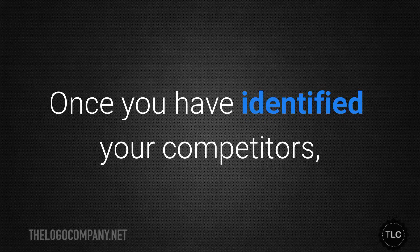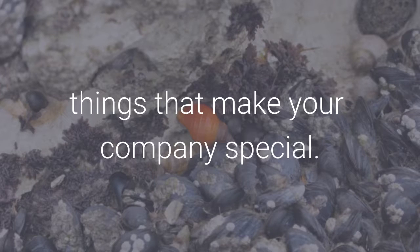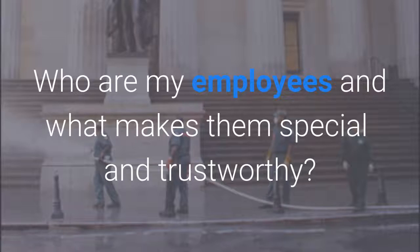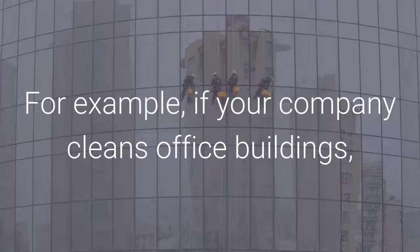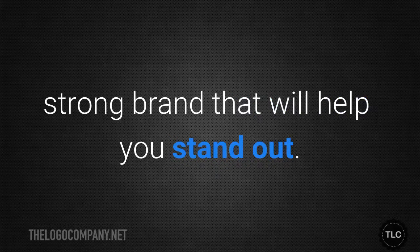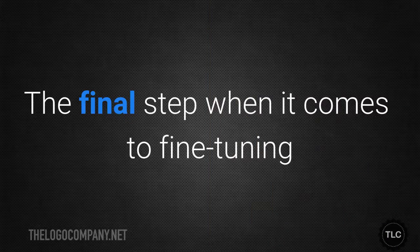Once you've identified your competitors, the next step is to figure out what makes your company special. You should ask yourself: What services do I offer that my competitors don't? Who are my employees and what makes them special and trustworthy? What methods do I use that might be unique? For example, if your company cleans office buildings, bonds all employees, and uses only non-toxic cleaning products, you can use that information to create a strong brand that will help you stand out.